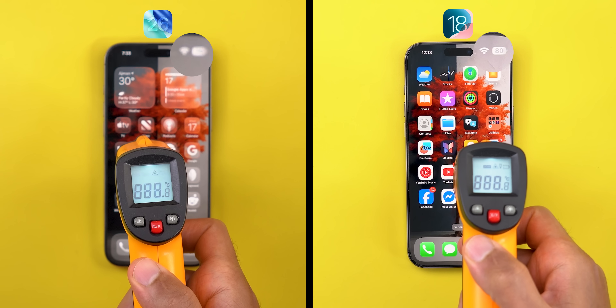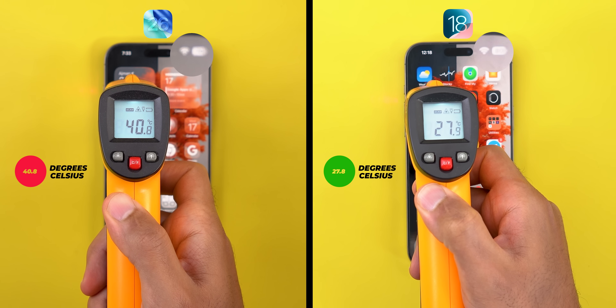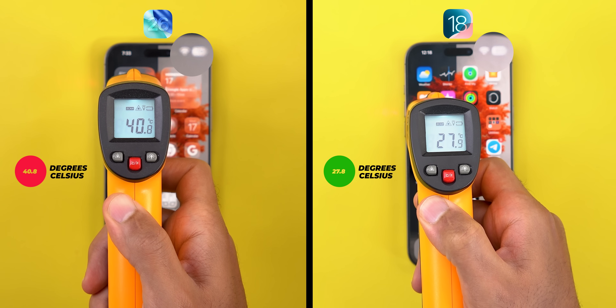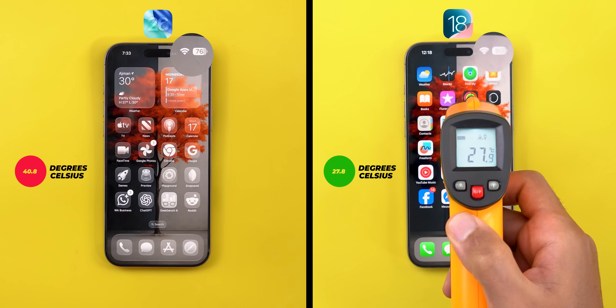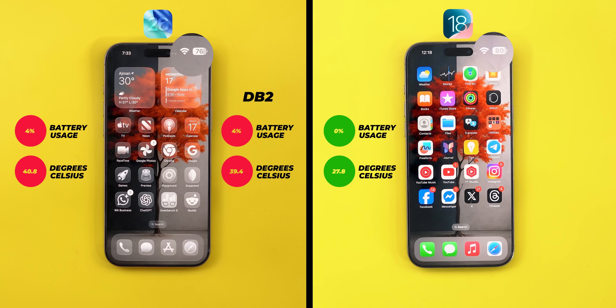Starting with the thermals: iOS 26 raised the 16 Pro Max's temperature to 40.8 degrees Celsius, while the same action on iOS 18.5 on the same phone was only 27.8 — a 13-degree difference, which is insane. What's even more alarming is the battery usage: iOS 26 lost 4%, going down from 80% to 76%, while iOS 18 didn't lose any battery at all, still at 80%. Overall, the iPhone lost 4 times more battery and generated an extra 13 degrees of heat. The numbers are about the same as developer beta 2, but with slightly more heat — so far the stable version made no difference.